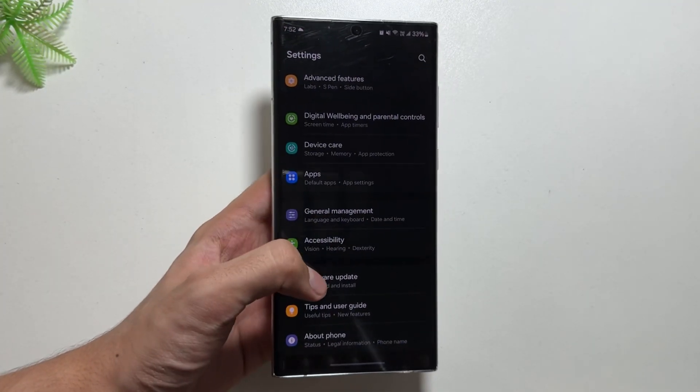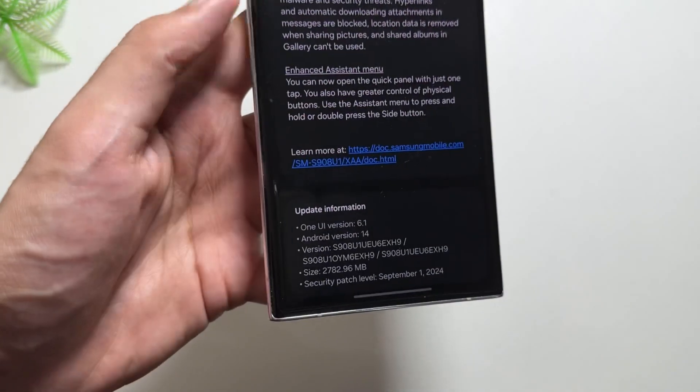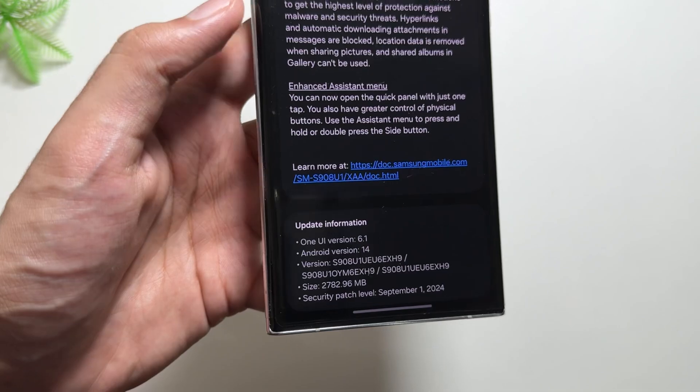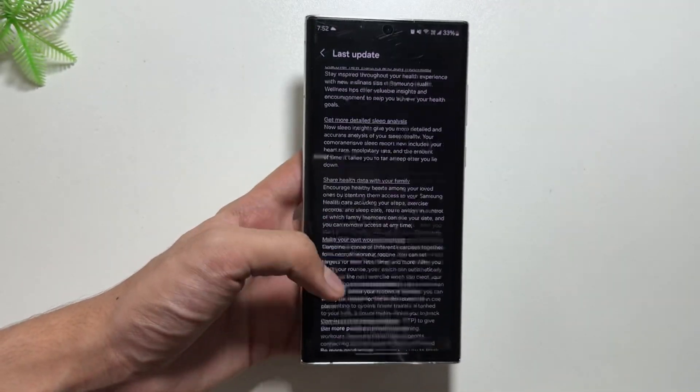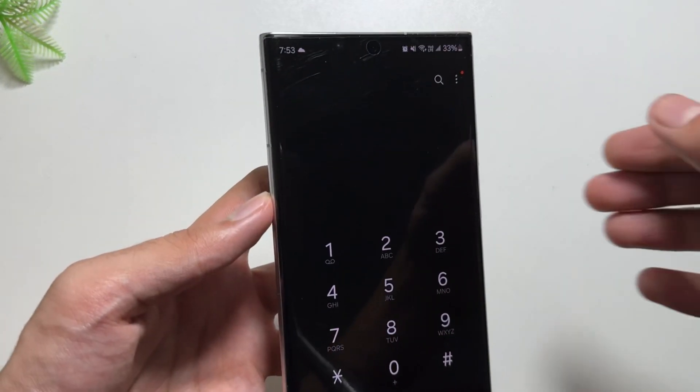If you haven't updated yet, you just have to go to your Settings, then select OneUI update, and then Download and Install. This update comes with a lot of AI features and with the first September 2024 security patch.